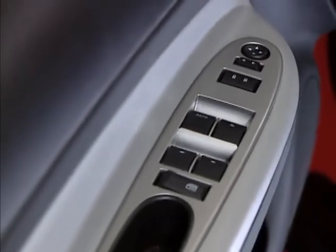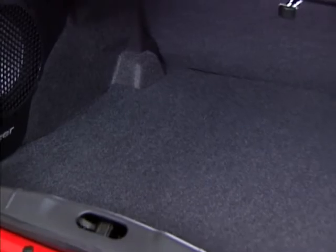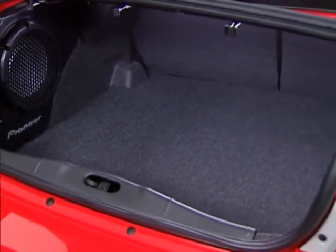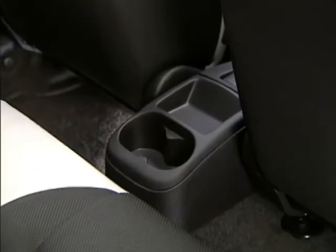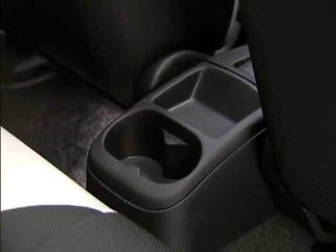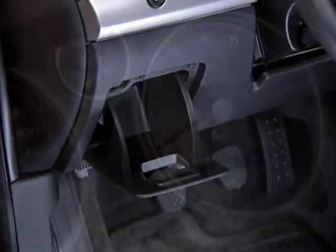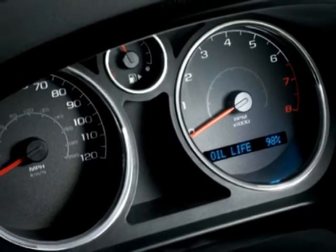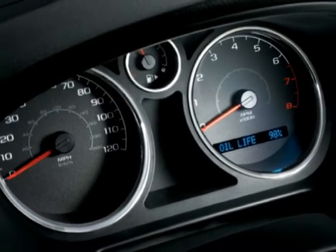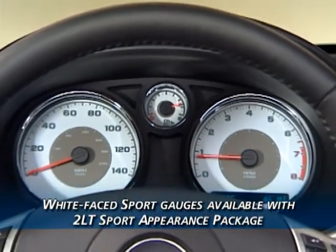Sculpted interior door panels provide extra elbow room. Other handy features include the 13.9 cubic-foot trunk, roomy glove box, a center console with four cup holders, two storage bins, two power outlets, door pockets and bins for everyday storage. Cobalt's analog gauges are set in an instrument cluster with upscale chrome ring accents; white-faced sport gauges are available with the 2LT Sport Appearance Package.